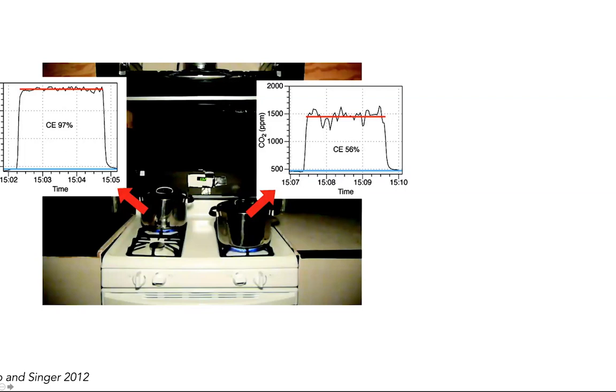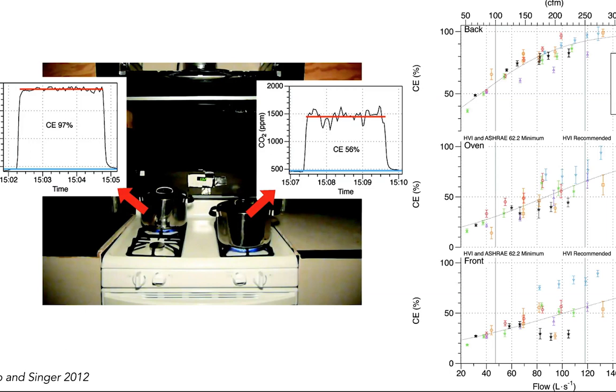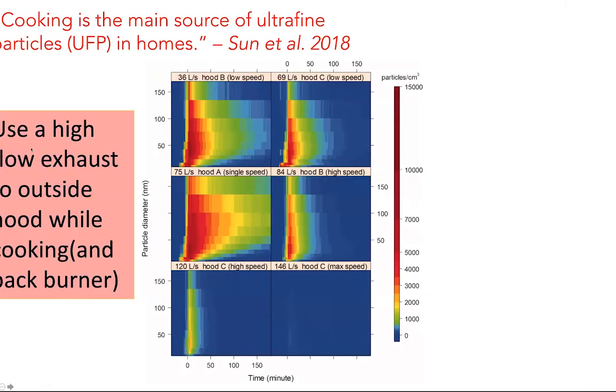When it comes to kitchen exhaust effectiveness, cooking on the back burner gives 97% removal compared to the front burner — the back burner is the key. Using a high-flow exhaust to outside also significantly reduces cooking emissions. Comparing a 146 liters-per-second hood versus a 36 liters-per-second hood shows a substantial difference in performance.